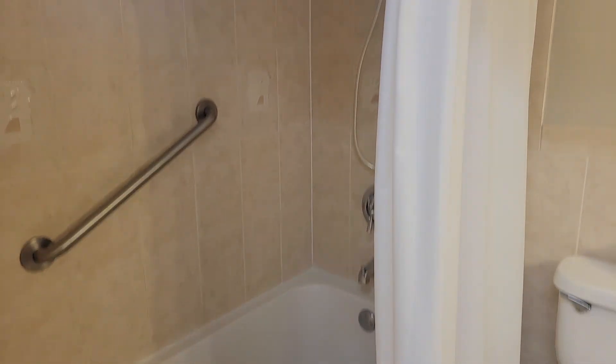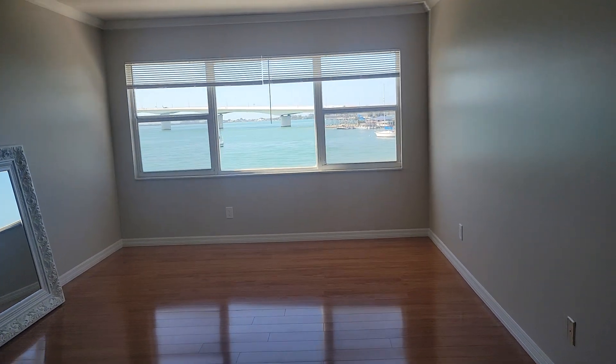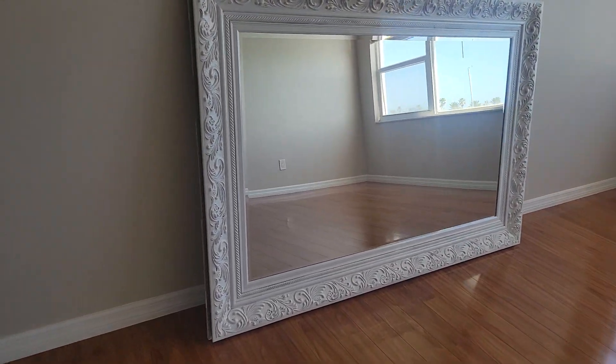It has a tub, shower, and a window. So that's it. I'm Jules Roman, Yorkshire International, 941-735-4974. That's a giant mirror — it looks nice. Thanks for watching.